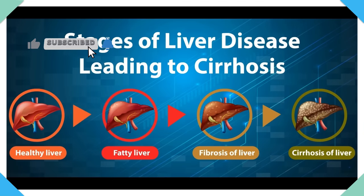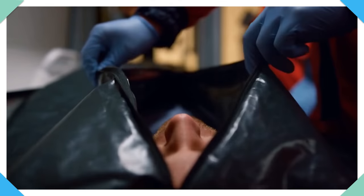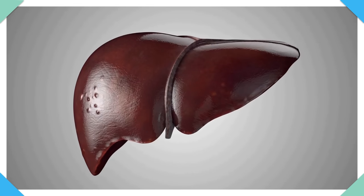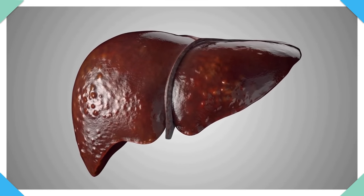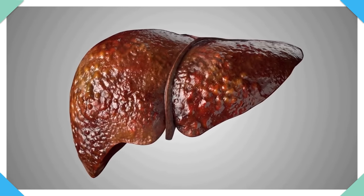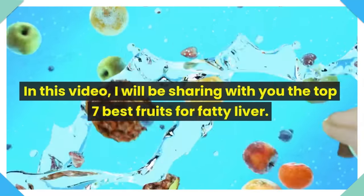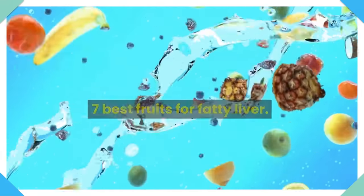Fatty liver is a serious condition that can lead to a number of health complications. If left untreated, it can even lead to death. That's why it's important to take care of your liver and to make sure that you're eating the right foods. The good news is that there are certain fruits that can help to protect the liver and even reverse the damage that has been done. In this video, I will be sharing with you the top 7 best fruits for fatty liver.